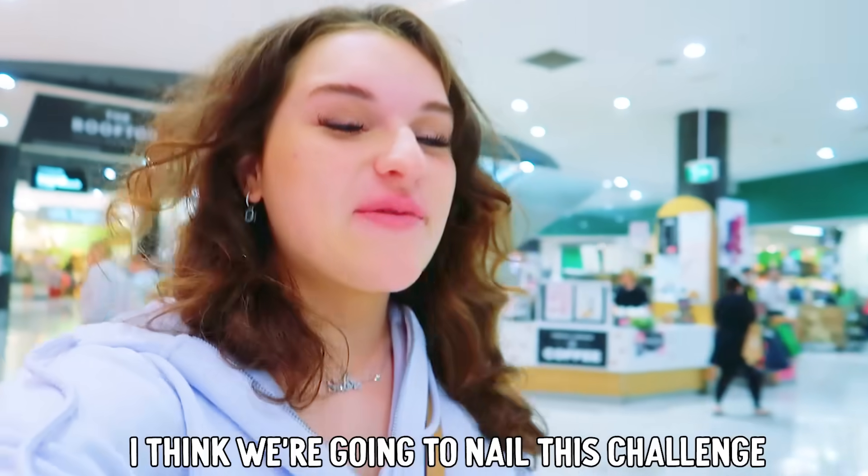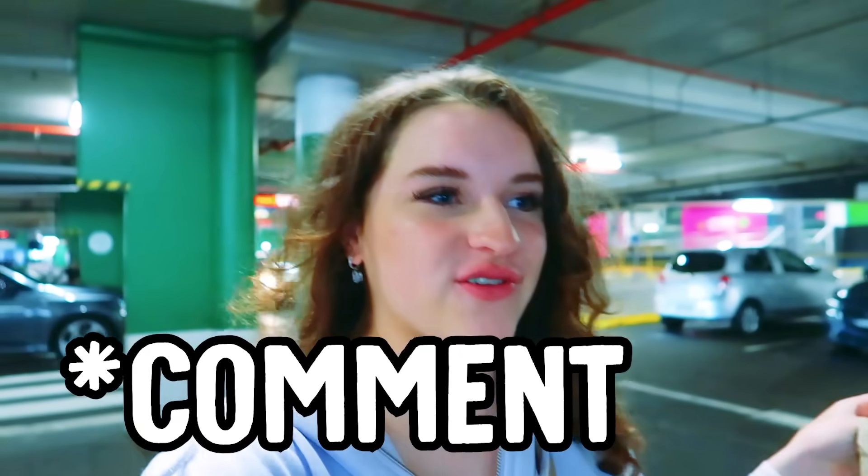I'm excited to show you everything I got and I think we're gonna nail this challenge. I've had a quick look at the tutorial and it's very different to what I normally do. What's your normal makeup routine? What products do you like to use?